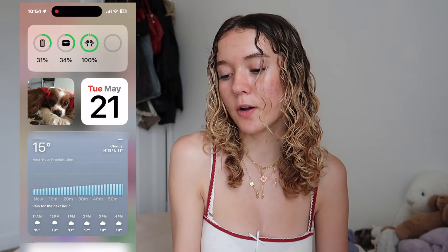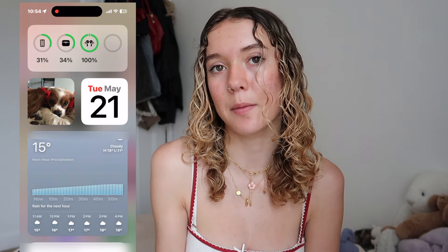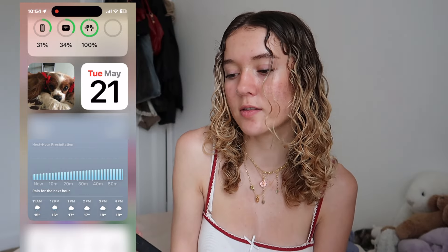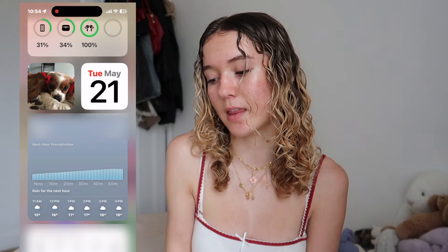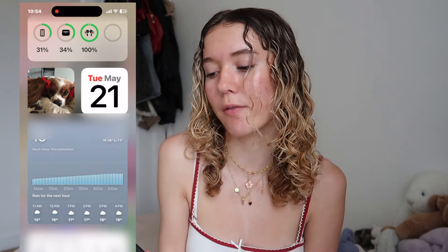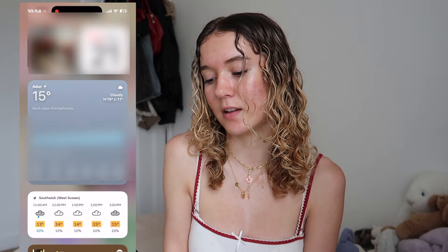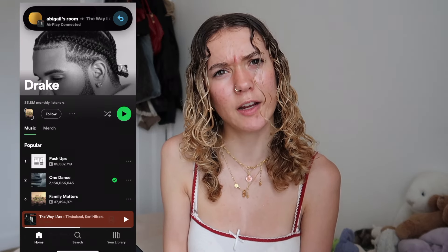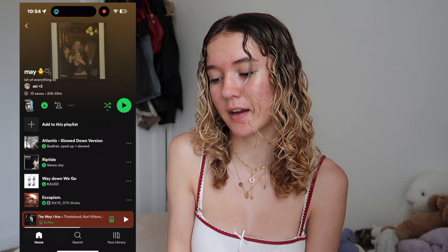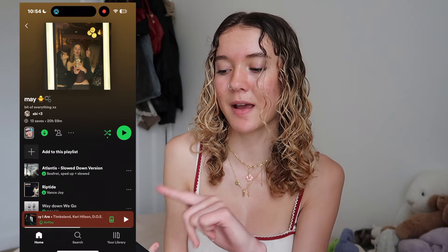This is my first screen, but swipe over one and it has at the top the battery for my phone, for my AirPods case, and also my AirPods themselves. Then we have a little Pinterest widget — this is one of my boards, it's just called 'Cute Stuff,' quite self-explanatory. It has the date, then weather — another weather app, I don't know why I have two weather apps. At the bottom it just has Spotify.